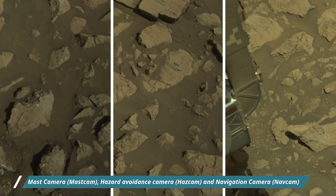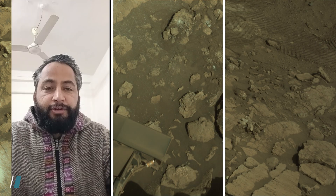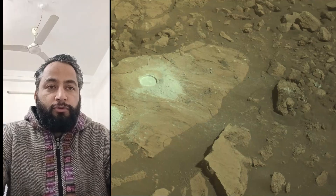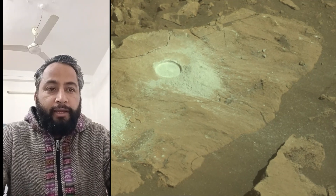NASA's Mars Perseverance rover acquired these images using its onboard Nav Cam, Mast Cam and Haz Cam. These cameras are located high on the rover's mast and aid in driving. These images were acquired on 17 February 2025, the 1421st Martian day or sol of the Perseverance rover mission on Mars. All image credits: NASA JPL-CALTECH-MSSS.